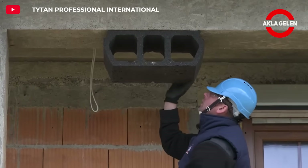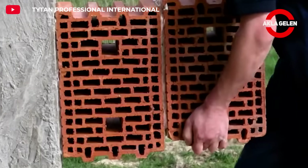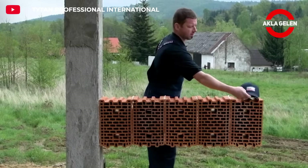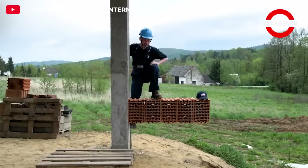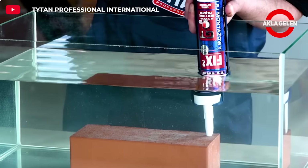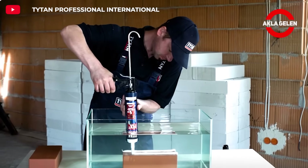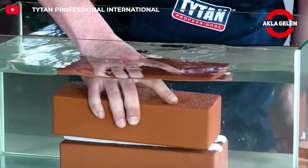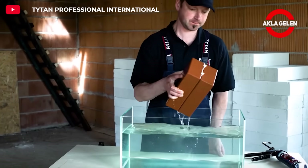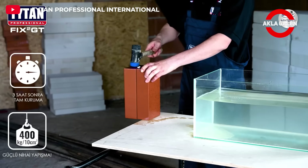This assembly adhesive is generally used in construction and home renovation works. It is a strong adhesive designed to bond different materials together. It creates a strong and durable bond on surfaces such as wood, metal, concrete, and ceramic. It is a fast curing and very strong hybrid-based assembly adhesive that allows the work to be completed in a shorter time. It can be used indoors and outdoors, and is preferred due to its wide application areas.